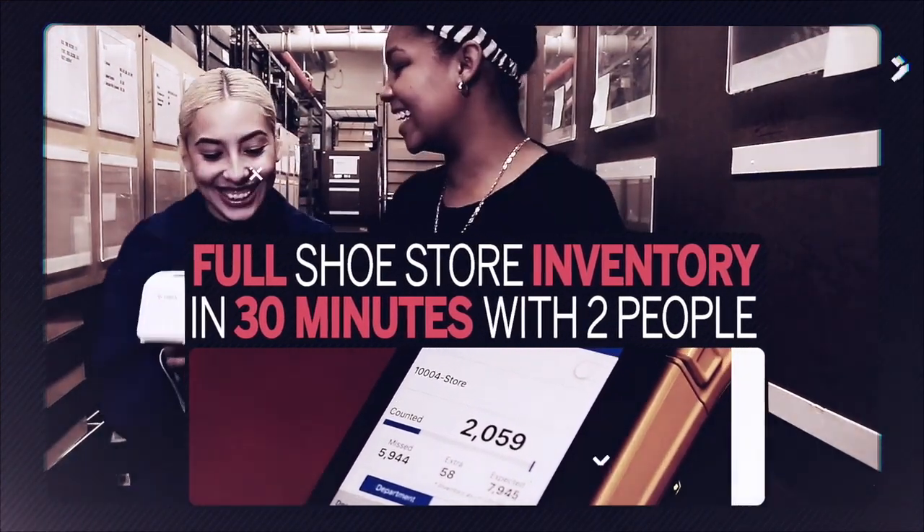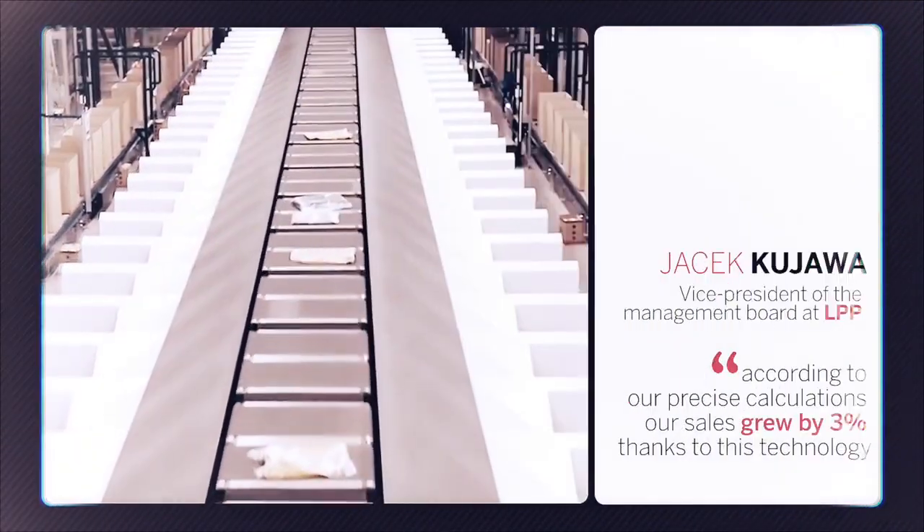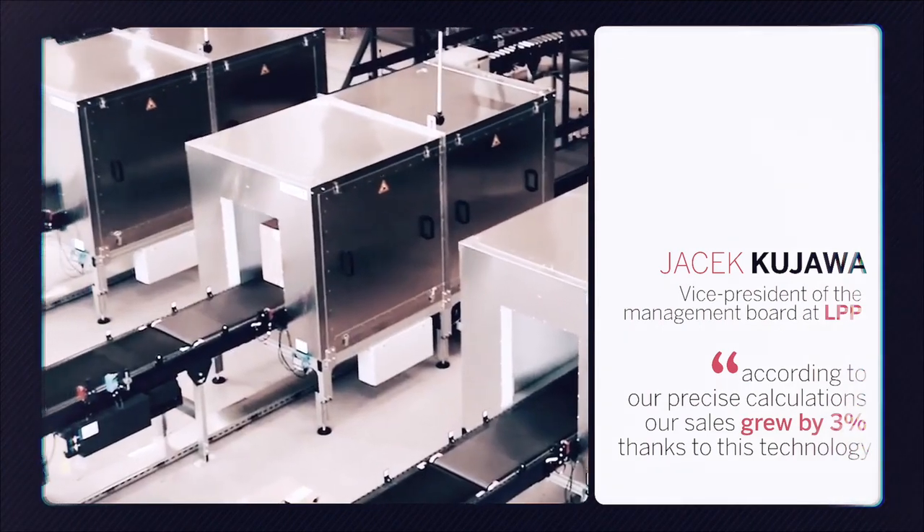Actions are generated to ensure stock is replenished and shelves are always full. Checkpoint's Halo software is the most feature-rich solution available with proven results.